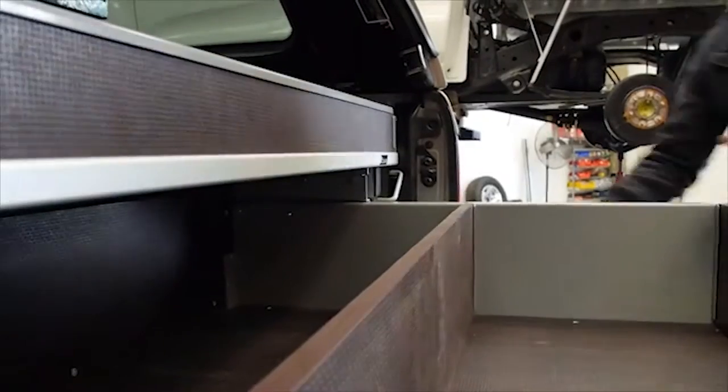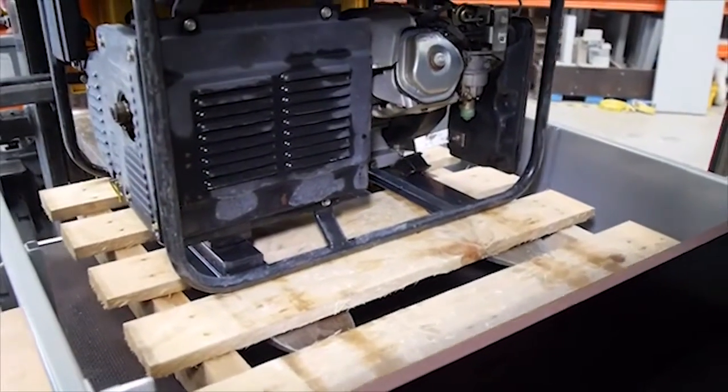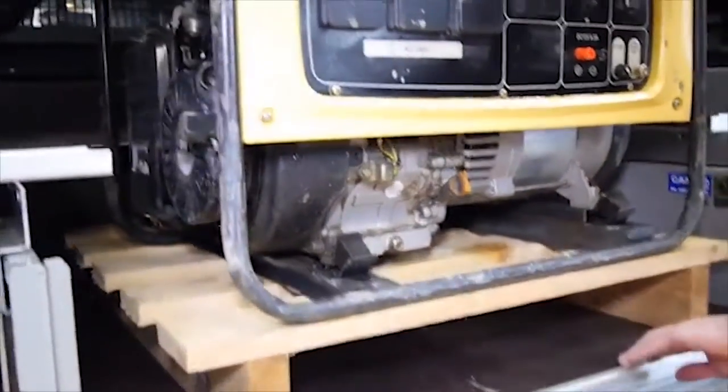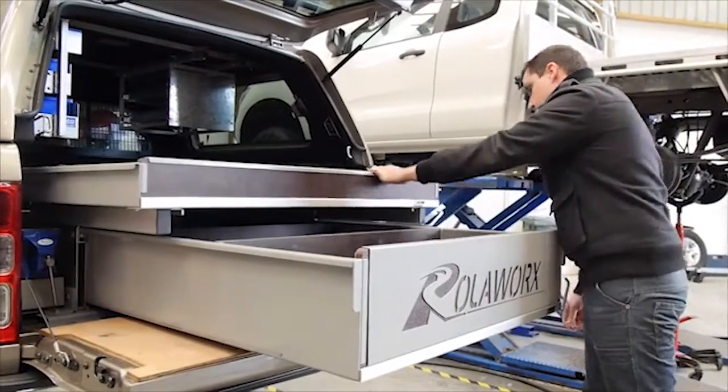In addition, the ability to roll out cargo vastly improves operator efficiency and productivity. The drawers have a 400kg weight capacity, and the in-built braking system stops the drawer every 300mm to ensure safety of the operator.